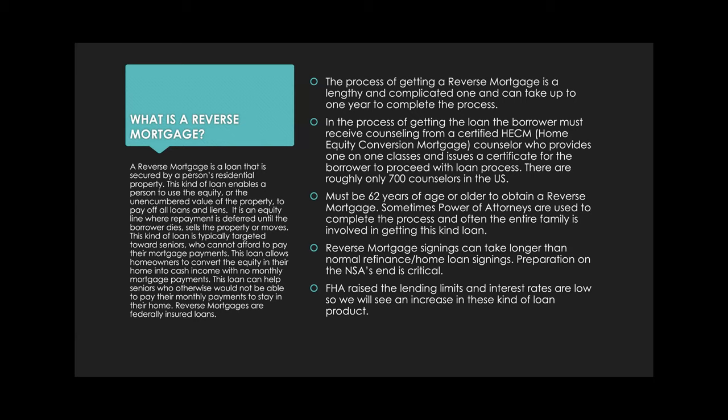These kinds of loans are federally insured. The process of getting a reverse mortgage is lengthy and complicated — it can take up to a year or more to obtain one. In the process of getting the loan, the borrower must receive counseling from a certified home equity conversion mortgage counselor, or HECM. They provide one-on-one classes and then issue a certificate to the borrower to proceed with the loan process.